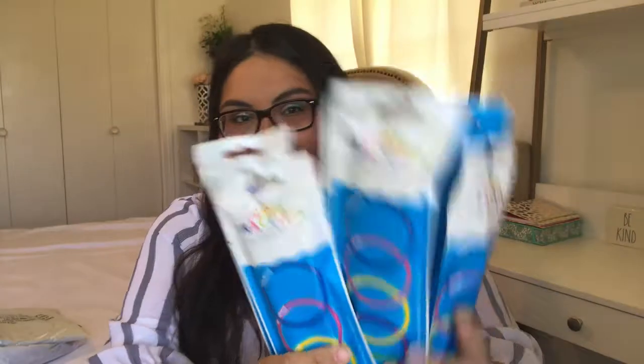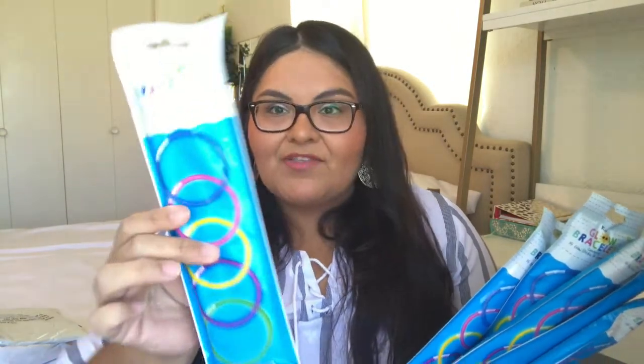The next items are some glow-in-the-dark bracelets. I picked up a total of six packs, and each pack has 15 glow stick bracelets plus the connectors. I'm super excited to incorporate these into my classroom and give them as prizes to my students. They always motivate my students and they just love them. I thought I would stock up — these were originally $1, but I believe I paid $0.30 for them. So it was a really good deal.